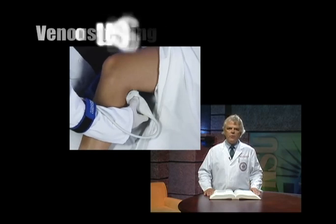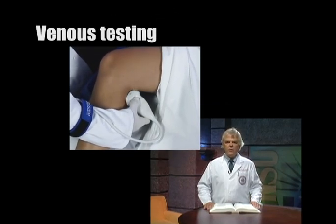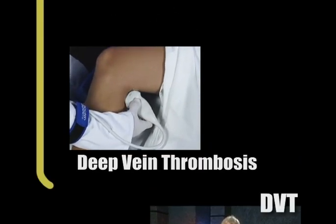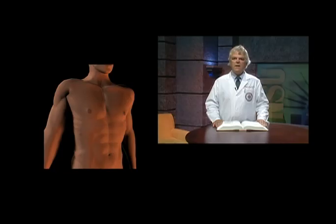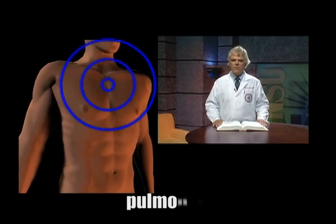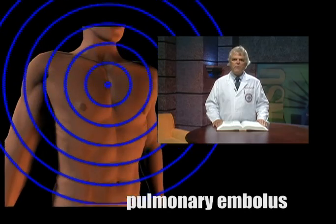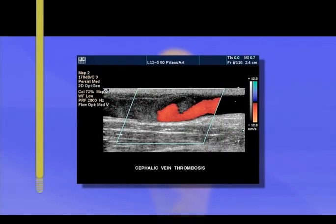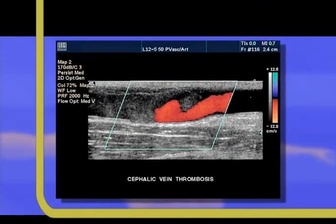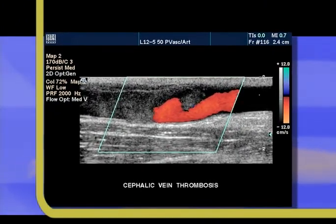Blood clots, also known as thrombi, form in the veins of the lower extremities. This is referred to as a deep vein thrombosis or DVT. DVT is a relatively common disorder, especially for patients who have injuries and who are immobile for long periods of time. These thrombi can break away and travel through the veins to the lungs, referred to as a pulmonary embolus, which can lead to sudden death. Ultrasound is very accurate in detecting DVT, which can be treated effectively if detected early.